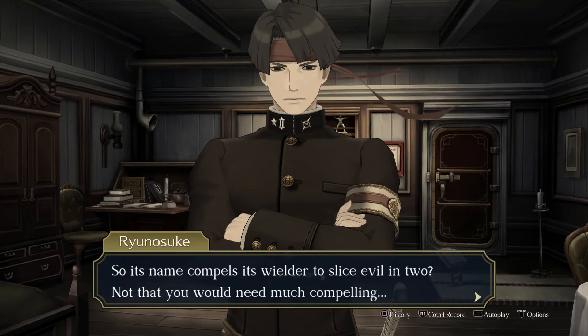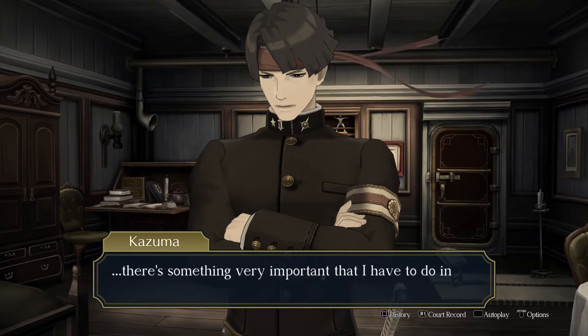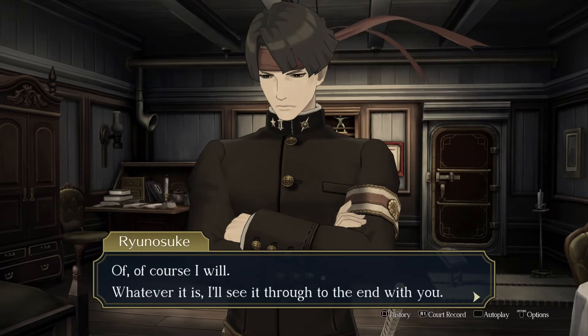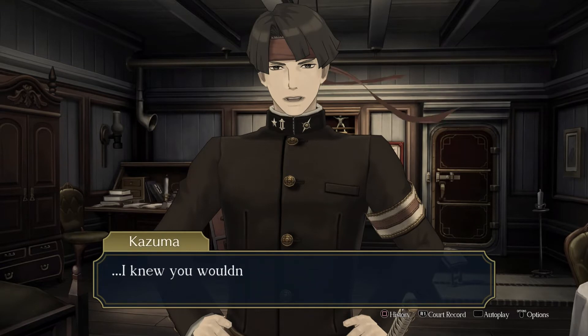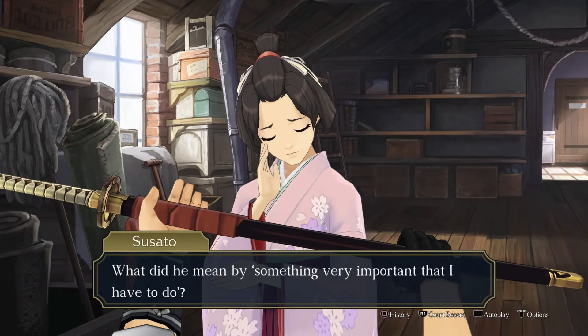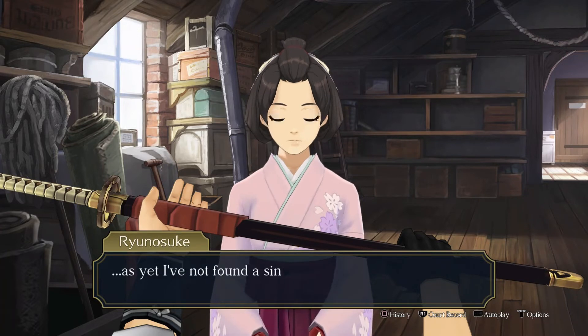I'm just picturing that Kazuma has a fan just off screen at all times causing his hair to blow — I need to make sure he's standing in front of it at all times. Its name compels its realtor to slice evil in two. There's something very important that I have to do in Great Britain. Something you have to do? Yes — I'd appreciate you seeing it through with me. Of course I will. Whatever it is, I'll see you through to the end with you. What did he mean by 'something very important that I have to do'? I feel like that's what we're going to find out.